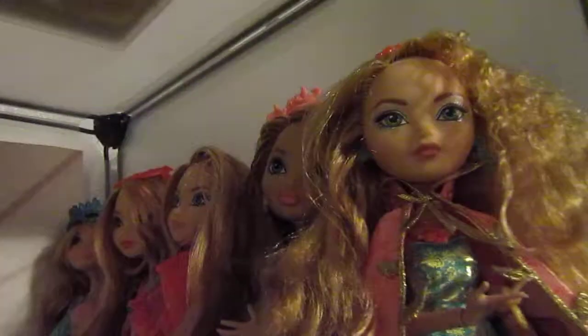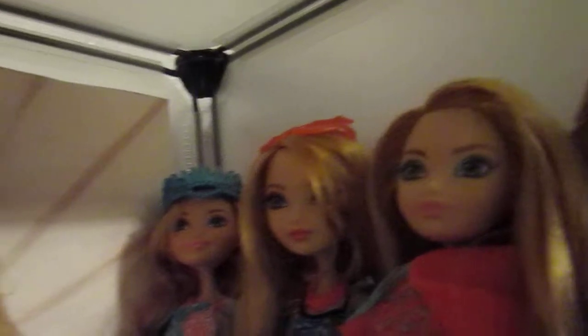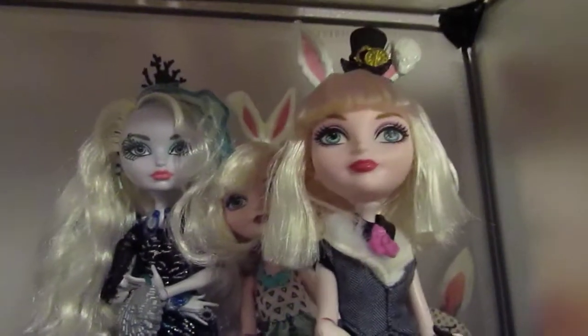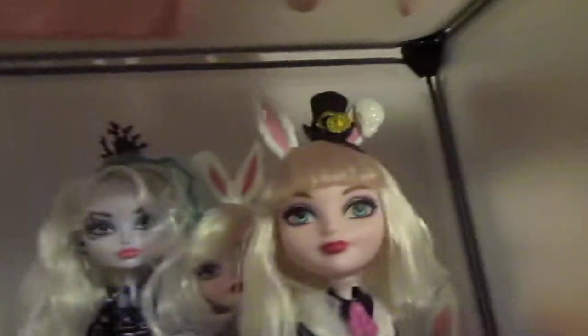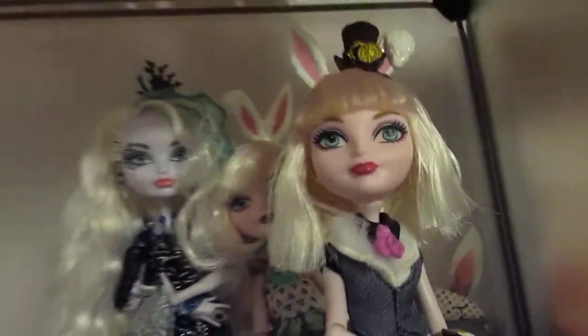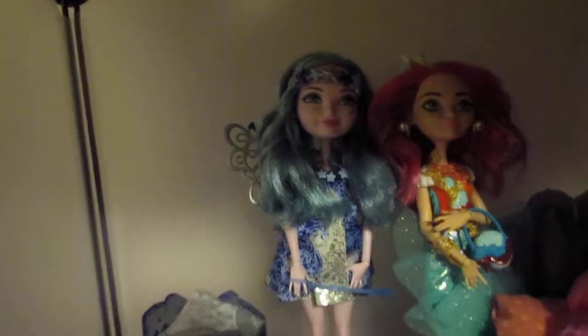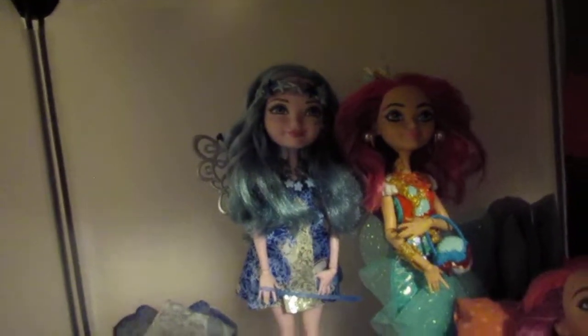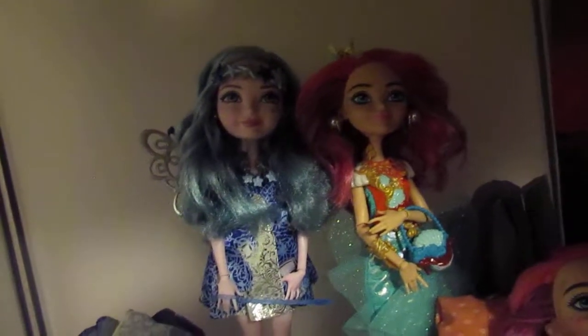These are all my Ashlyn Ellots. And these are my Bunny and my Fae Belle. There's two Bunnies and there's one Fae Belle. I wish they had made more Fae Belles because I definitely love her character, and she looked very pretty in some versions, like Epic Winter and stuff.